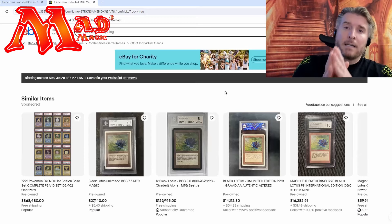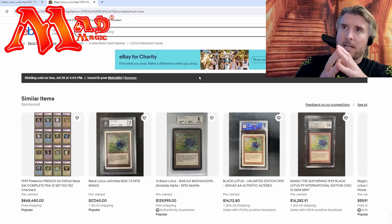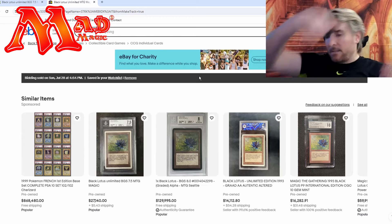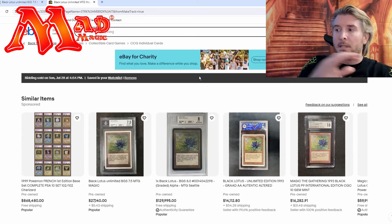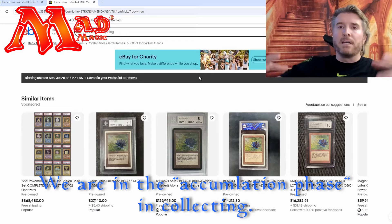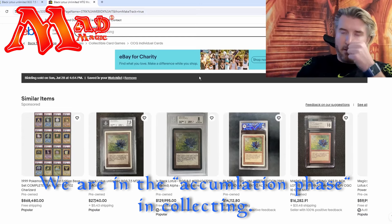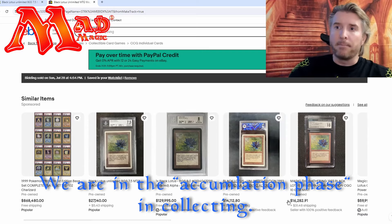Someone got an unlimited Black Lotus that in my opinion looked pretty amazing for under ten thousand dollars. I'll tell you — I think cards right now are at some of the lowest prices we've seen in a while. A Thalid would call this the accumulation phase.